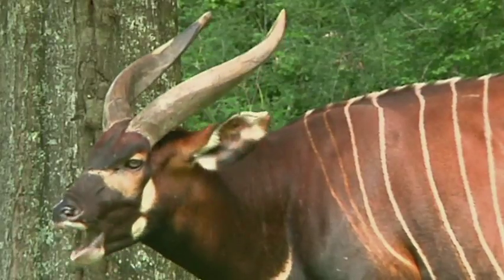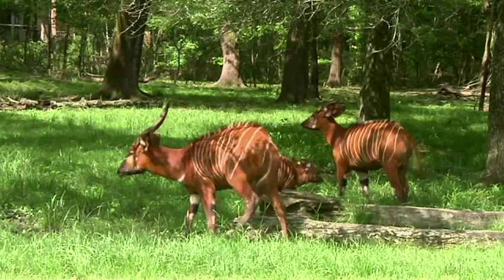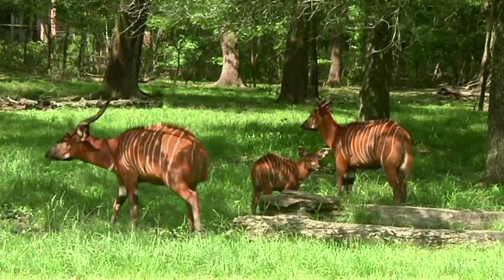That way, if something does happen to these declining populations in the wild, we have these animals still preserved for future generations to see. We have mostly hoof stock out here, which are like your antelope, deer, and giraffe — and that's mostly what we've had our babies of.